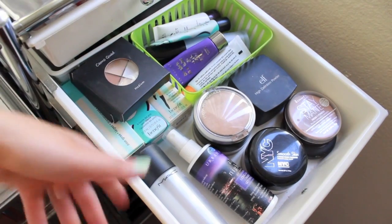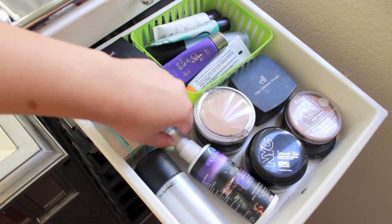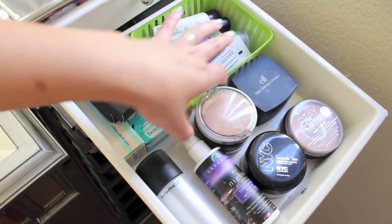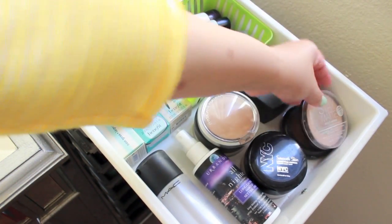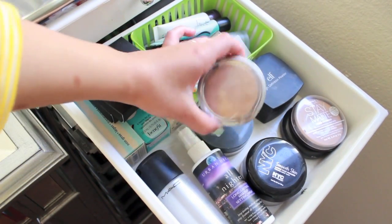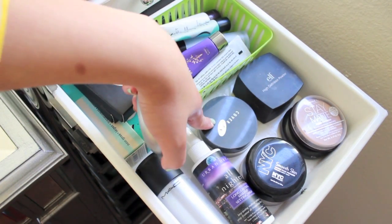So this is my second drawer. In the front I have my MAC Fix Plus and my Urban Decay All Nighter Spray. And then here I just have miscellaneous powders: E.L.F. HD Powder, Rimmel Stay Matte, MAC Mineralized Skin Finish Natural, NYC Loose Translucent Powder, my Physicians Formula Mineral Wear Powder, and a Cover FX Powder.